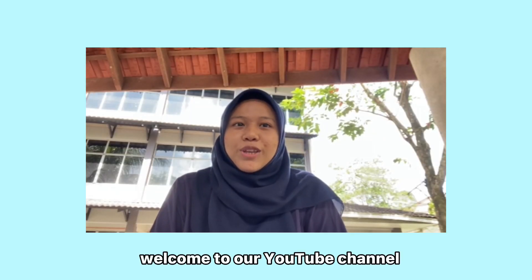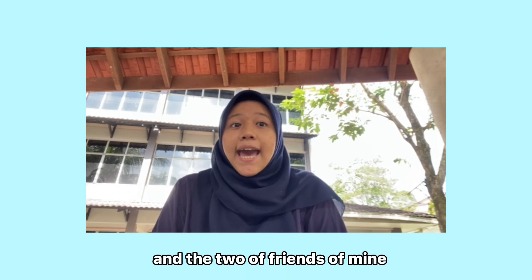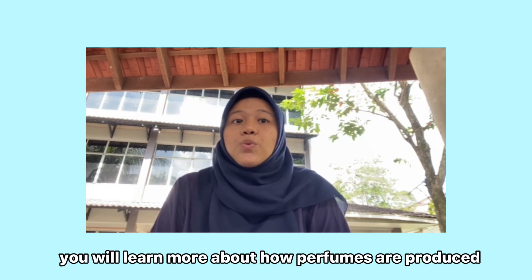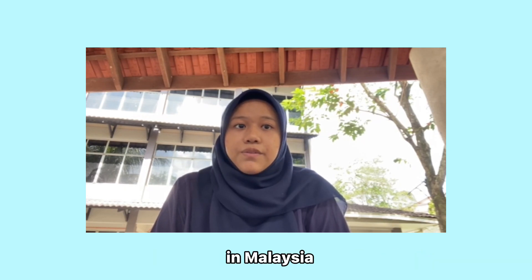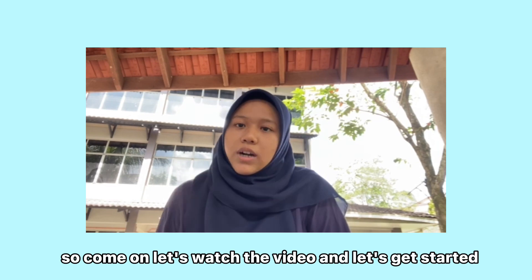Hi everyone, welcome to our YouTube channel. Dina Patricia as the leader in this group project and two friends of mine will show you some incredible geometry applications. You will learn more about how perfumes are produced and one of the famous brands in the food industry in Malaysia, which is Campbell's. So come on, let's watch the video and let's get started.